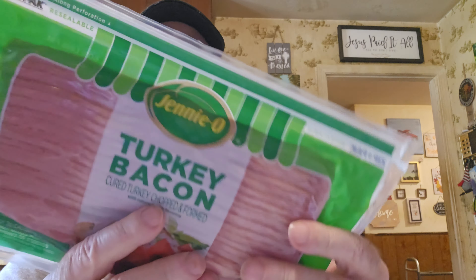They had a great deal on Jenny O Turkey Bacon. Last time we paid $1.99 for one and we've been eating on it — it's much better for you than regular bacon. They had it in an ad, good through Friday, Saturday and Sunday, so we got it for $1.49. They've got a good freeze-by date, May 18th or so. We'll freeze these since we already have some open, so we got three of them. You've got to get a deal when you can.